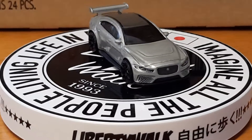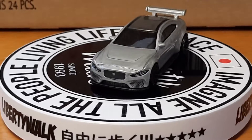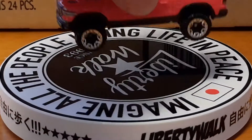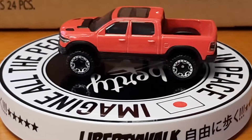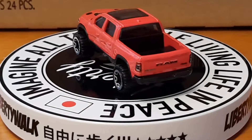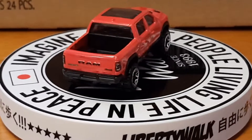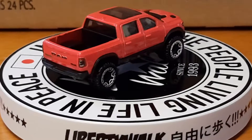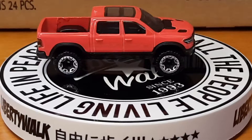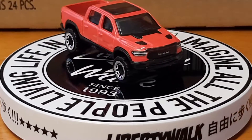Up next is the 2020 Ram Rebel. It's got the red color on it, got the Ram logo on the back of it with some detail. Sorry y'all, my camera's trying to focus in and out. It's also got some front detail with the Ram logo on it.